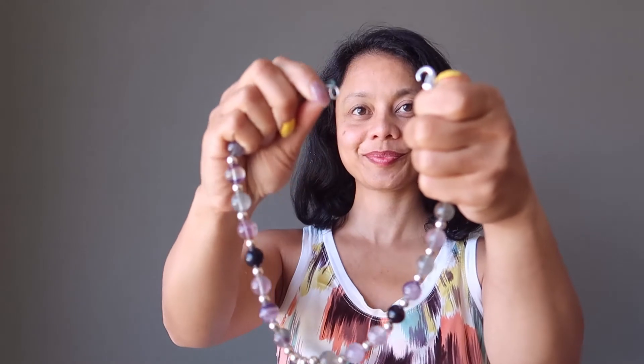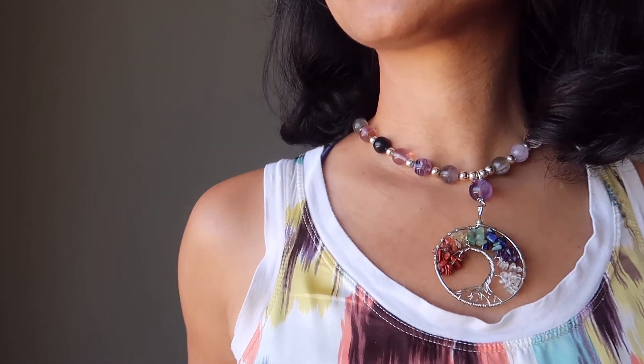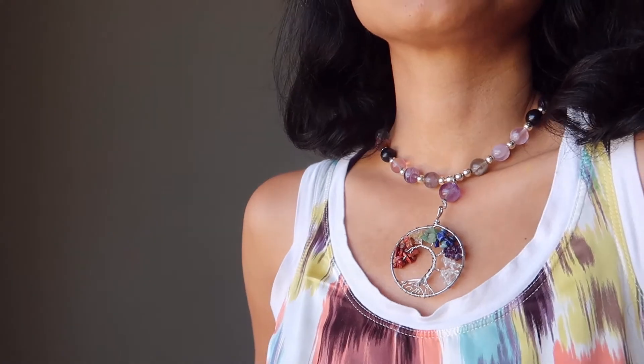Chakra Tree of Life Necklace: Experience rainbow power with your new fluorite necklace. Wear this magnificent tree of life statement piece and watch your chakras grow. You will flourish with revitalizing force, rediscover your identity, and gain inner strength. This colorful crystal healing masterpiece will guide you every step of the way.